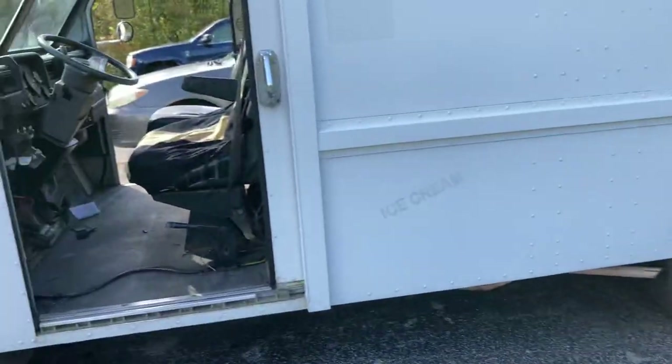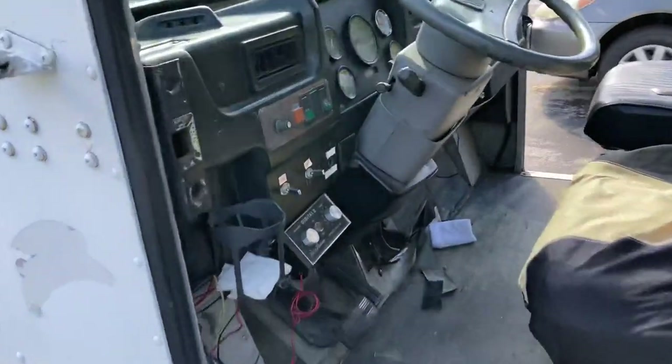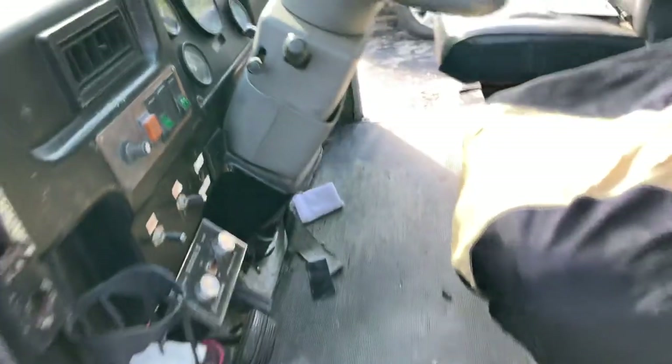Alright, I'm gonna head on — I got to get back. It does have the ice cream horn up here. See right there — how you slip this thing.